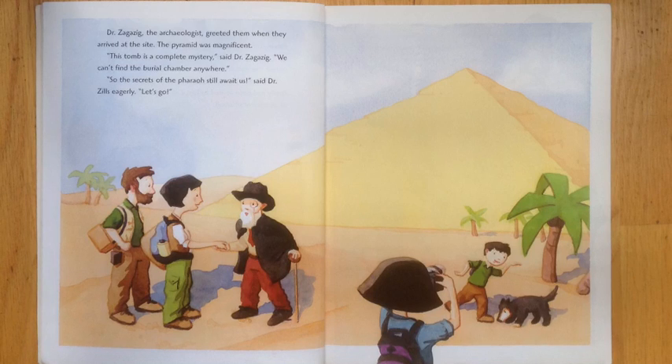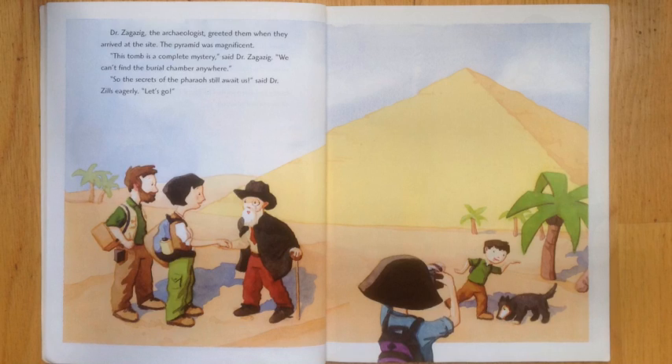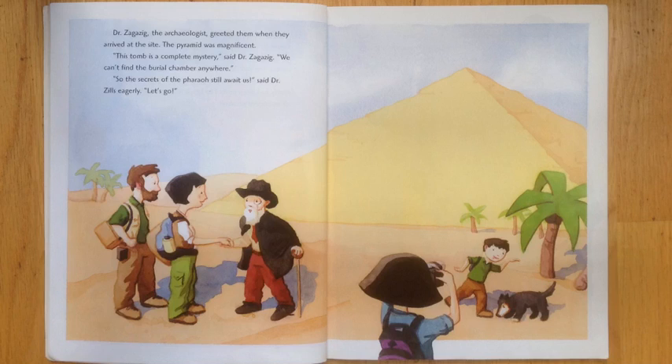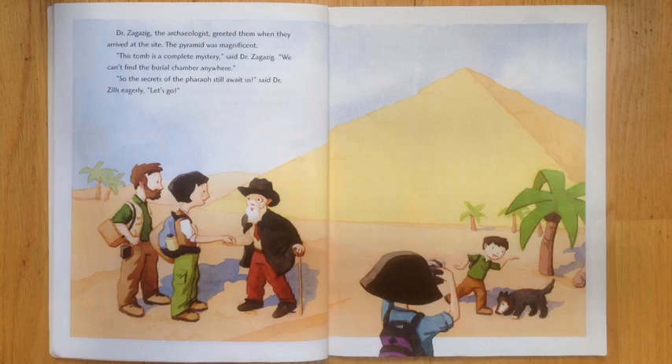The pyramid was magnificent. This tomb is a complete mystery, said Dr. Zagazig. We can't find the burial chamber anywhere, so the secrets of the pharaoh still await us. Let's go!